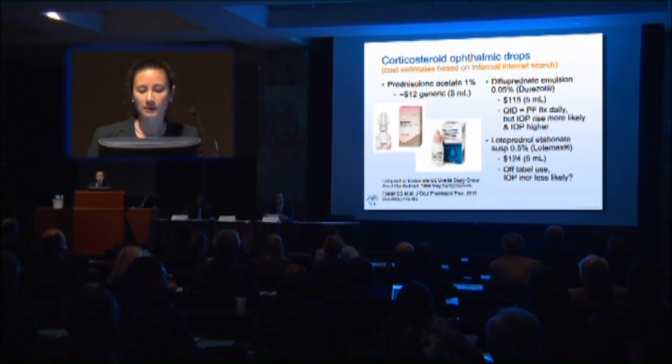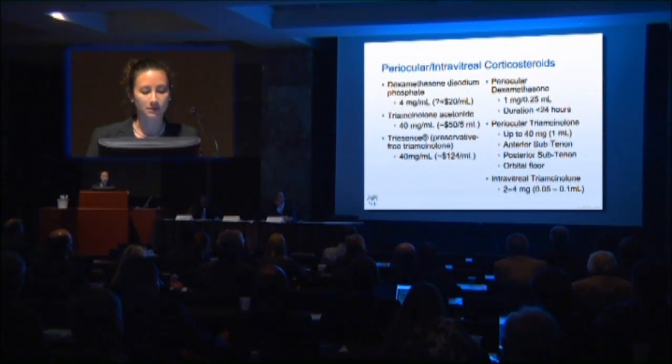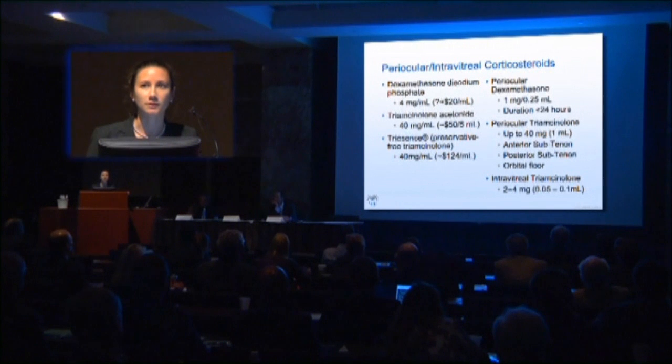If they're going to have an IOP response with the steroid, Durazol will definitely bring their pressure up, and it will be higher. For the periocular steroids, dexamethasone is cheap; triamcinolone in standard form is a little more expensive, and Triessence is the most expensive. Periocular dexamethasone really only lasts about 24 hours, so that's not something I really use for uveitics.